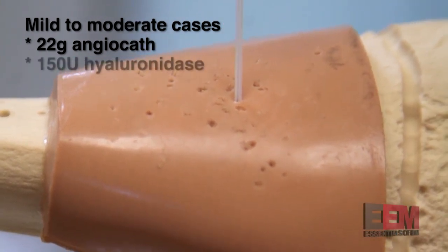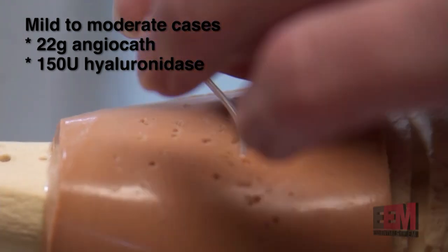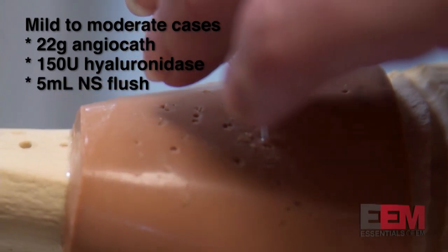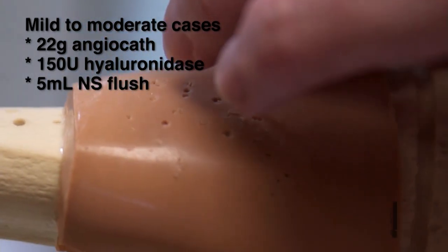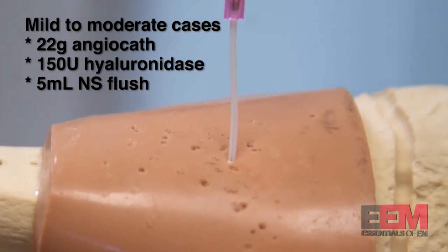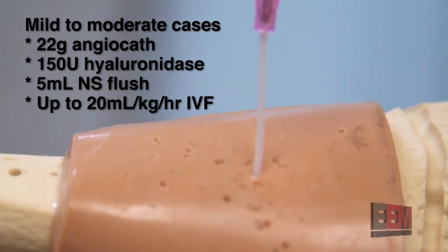A 150 unit dose of hyaluronidase is infused through the angiocath, followed by a 5 ml bolus.